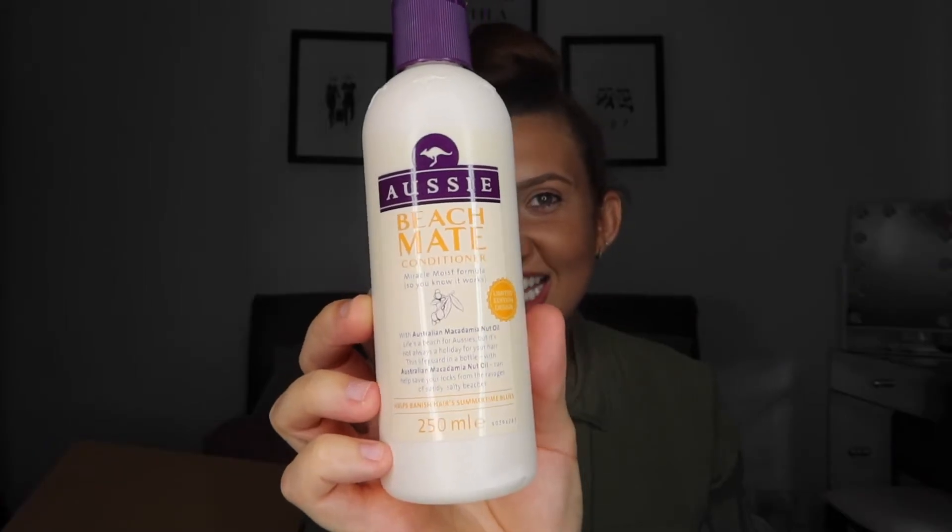To go with that I ordered the Aussie Beach Matte Conditioner, which is a Miracle Moist Formula. It's also got Australian macadamia nut oil in it. It says it can help save your locks from the revenges of sandy salty beach and helps banish hair's summertime blues. That's the shampoo and conditioner - really simple but really effective and I love it. It's weird but in the winter I use Dove shampoo and conditioner and in the summer Aussie is my go-to.